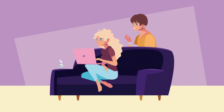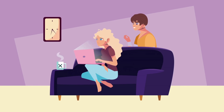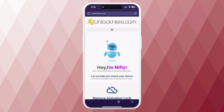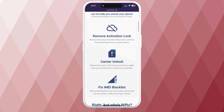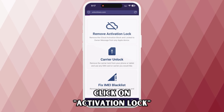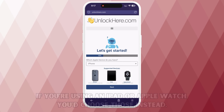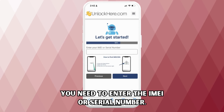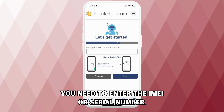Let's jump right into the detailed steps you need to follow. First, open your browser, whether on your phone or computer, and go to unlockhere.com. This website uses an AI assistant to help you unlock any mobile device restrictions. Once you're there, let the assistant know you need an iCloud unlock by clicking on the activation lock option. If you're using an iPhone, select iPhone, but you can also choose iPad or Apple Watch if that's the device you're handling.